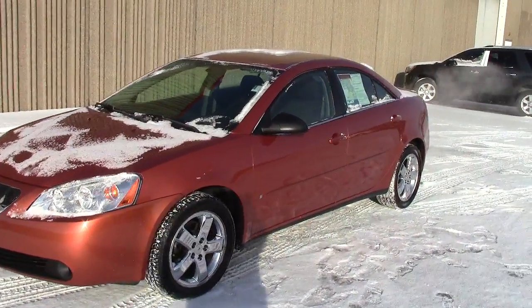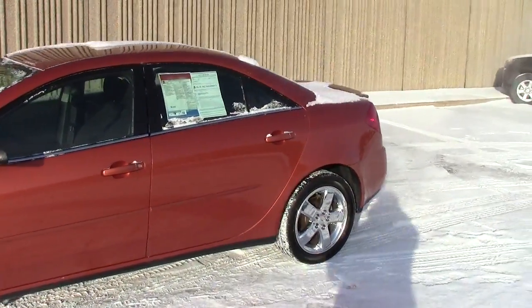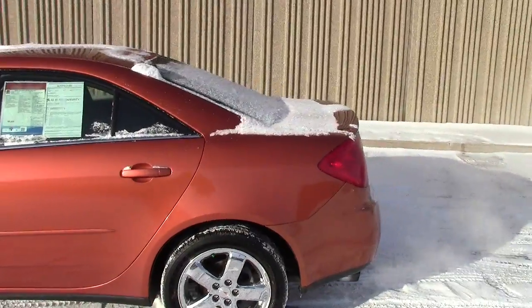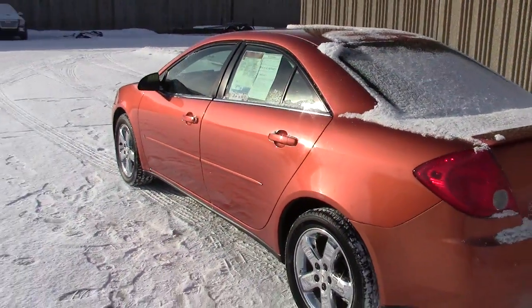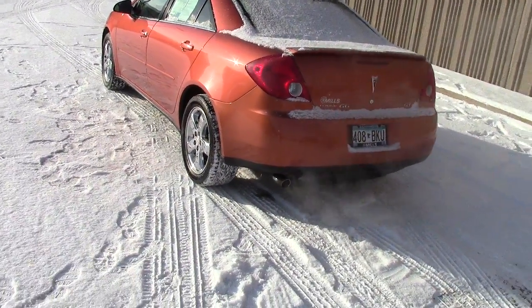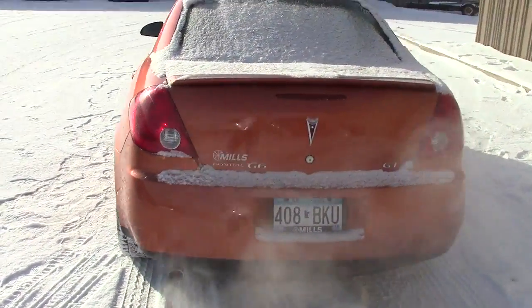What you're looking at right here is a 2006 Pontiac G6 — this is the GT edition. Stock number is 2B120093B. It has a really cool racy orange color to it, kind of a burnt orange or brownish orange. Not sure exactly what color it is, but I like the color a lot.